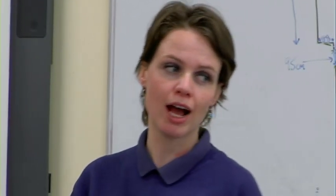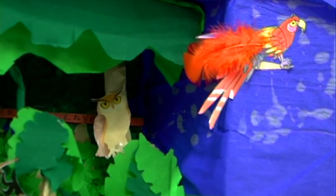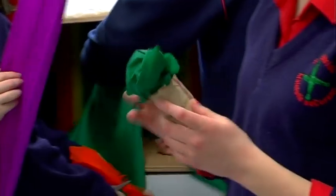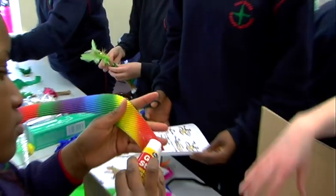Each layer is a very important home or habitat to different types of animals and plants. What we want to do is make the four layers in the forest — first making our trees and our ground floor, and then we can add the animals in afterwards.